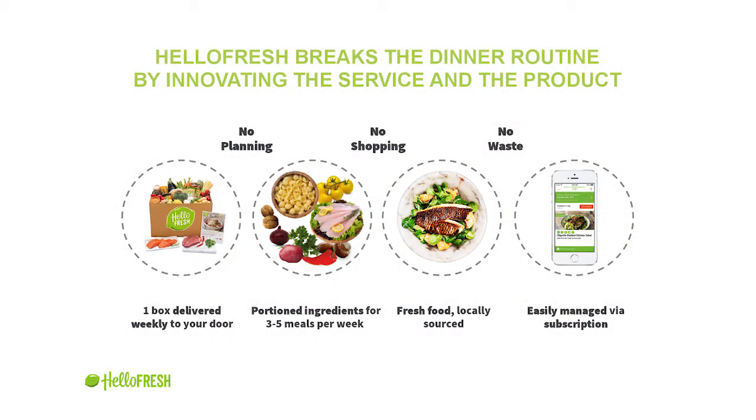That's what HelloFresh has been doing. So let me give you a little background. The magic of the model is that it's subscription-based. It all starts with the consumer subscribing in the app or on web, and then you get weekly a food box with portions and ingredients for three to five meals. Then you make magic happen in the kitchen based on the recipes that you chose. It's a subscription-based business model you can manage in your app or on the website.